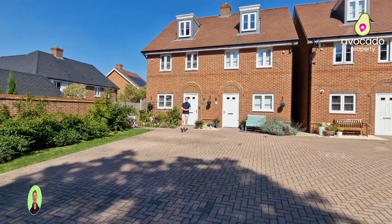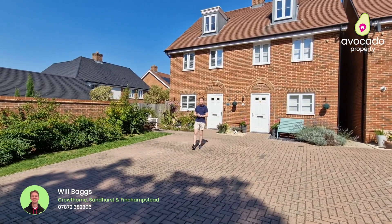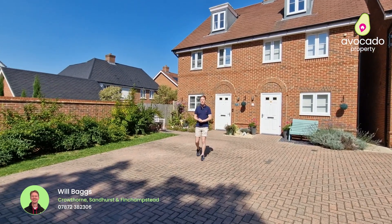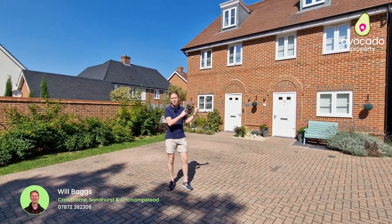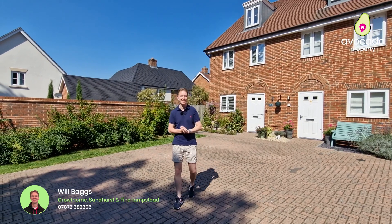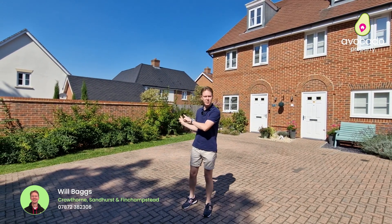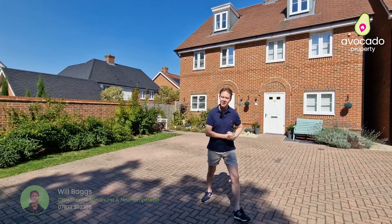Welcome to this edition of Property Tours by Will and Mike. We're in the popular Oakham Park development today, which was built by Bewley Homes, at the end of a quiet cul-de-sac, to show you this three-bedroom semi-detached townhouse for sale just behind me. The property comes with two allocated parking bays and side access to the rear garden. But before I take you inside, let's go and find Mike to show us the local area.